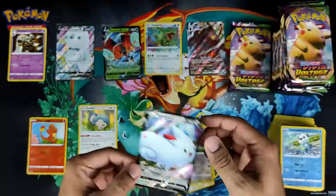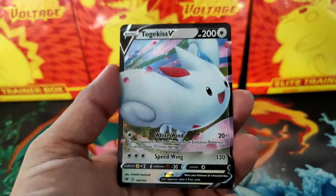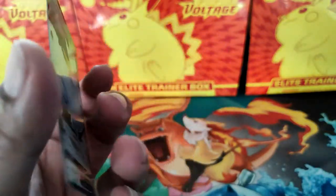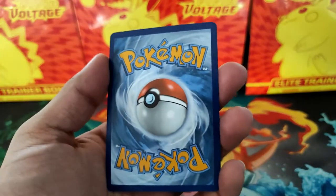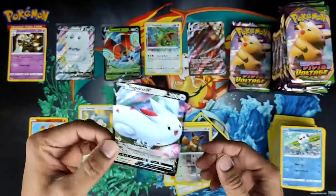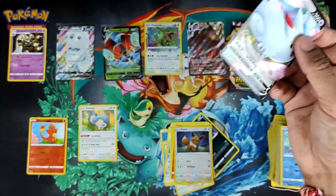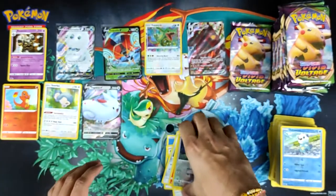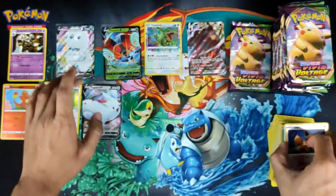Togekiss V! Like I was saying, out of those ten boxes I opened, Togekiss V and Galarian Darmanitan — I think those are the most common Vs that I've pulled.